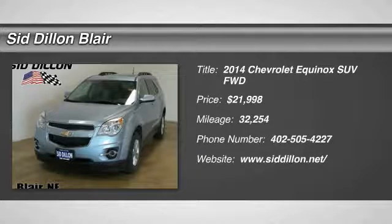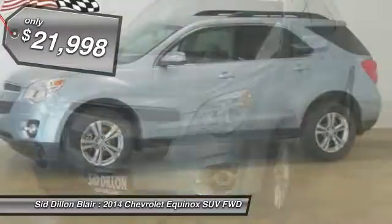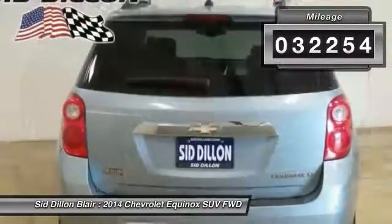The 2014 Equinox. Fuel efficiency, safety, and value equals the Chevy Equinox, and is priced below $25,000. This vehicle has less than 35,000 miles.